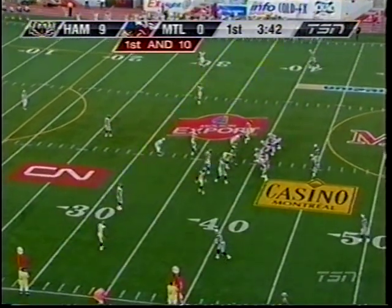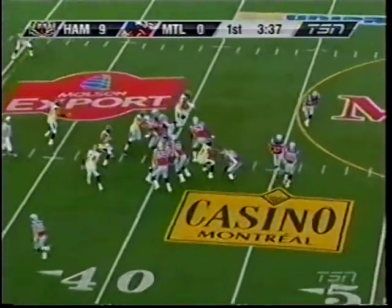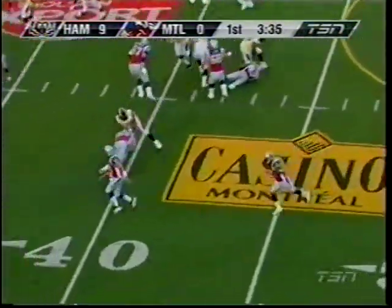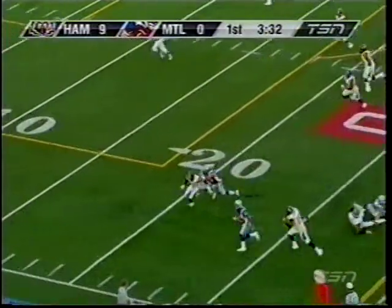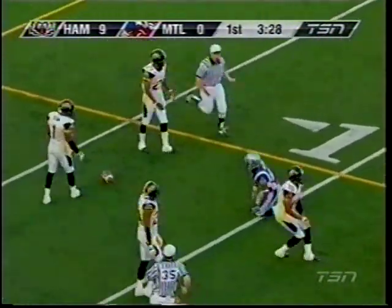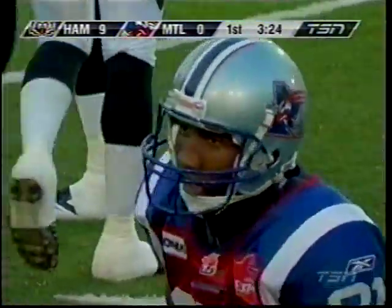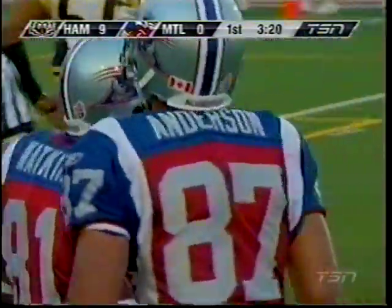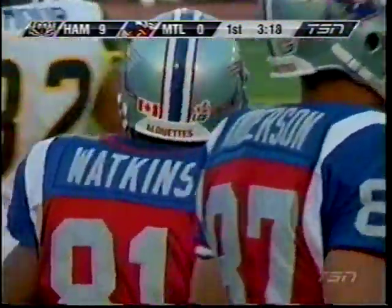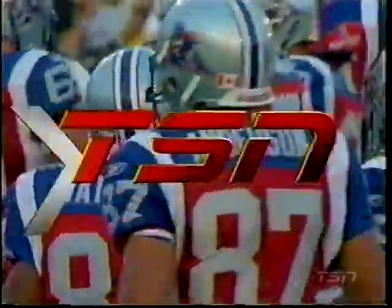The Alouettes putting together a drive and a first down at the Hamilton 40. They fake it and it's a reverse — Watkins coming around, clubs over the 20 and is shirt-tailed at the 12 by Cornegay. 30 yards for Kerry Watkins on the reverse. It would have been only 12 yards if not for the big block by Ben Cahoon, who's been quiet in the passing game so far.